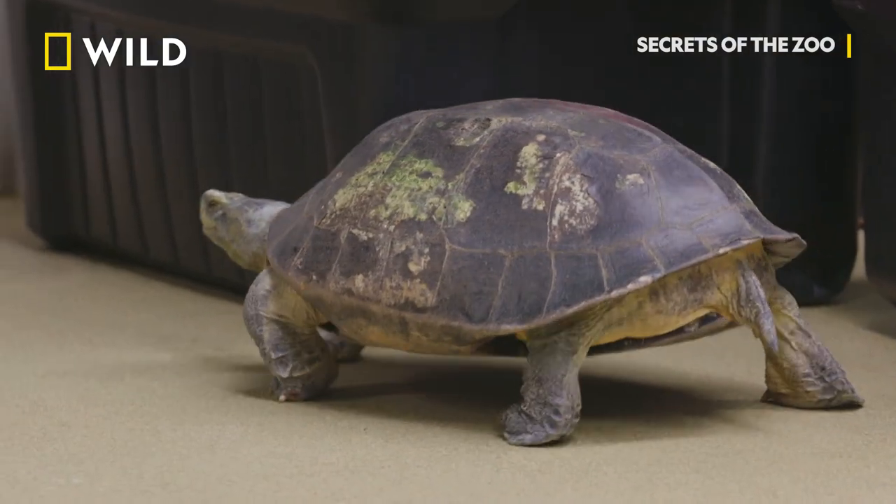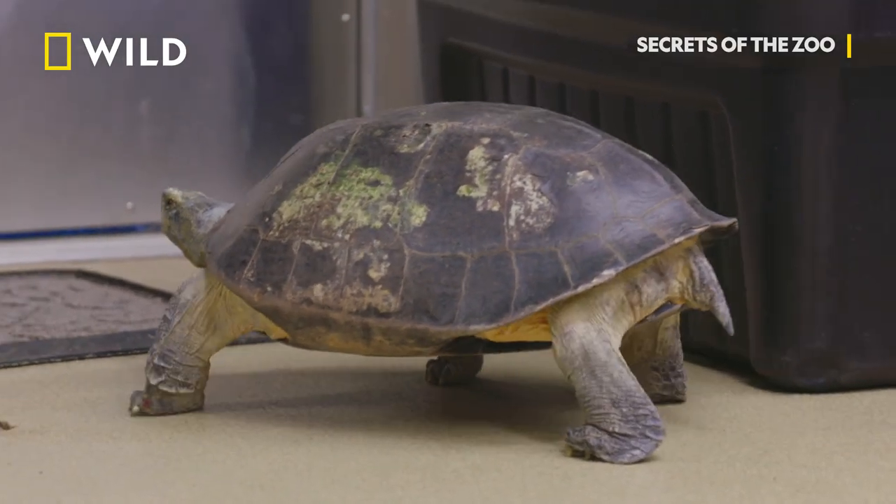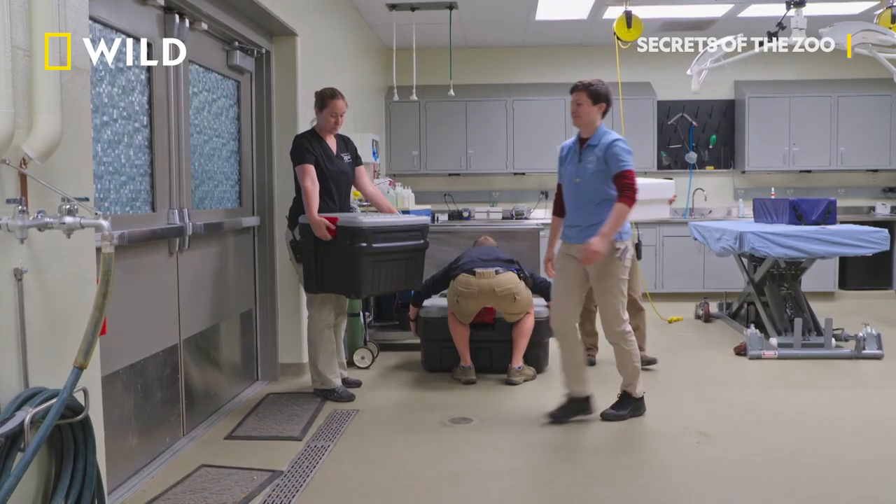I understand that you want them to do it at a certain time, but unfortunately the girls don't get to go outside right now. They have eggs, and we need those — it's helping the future of this species. Go turtle team.